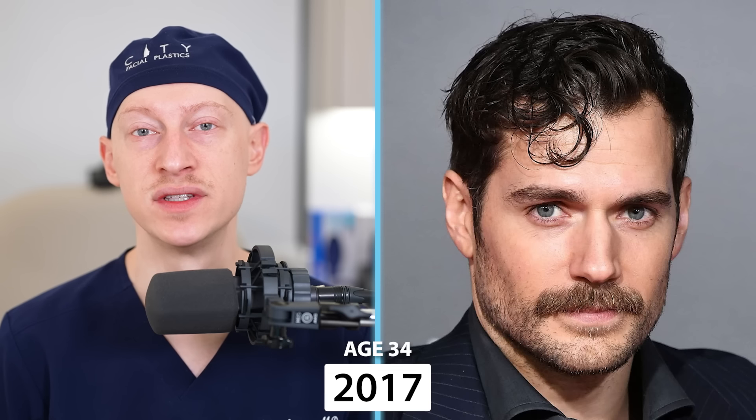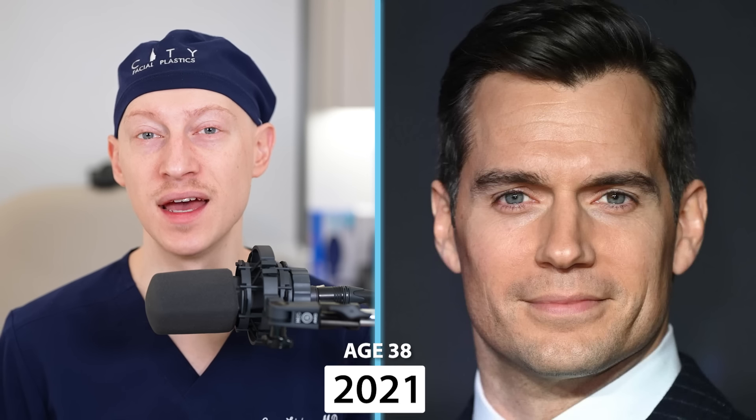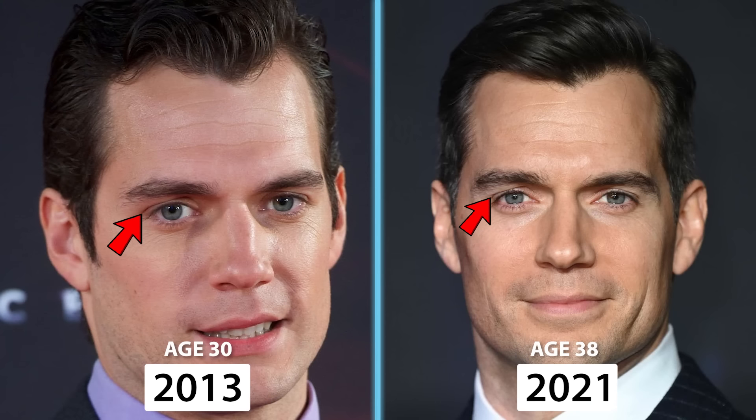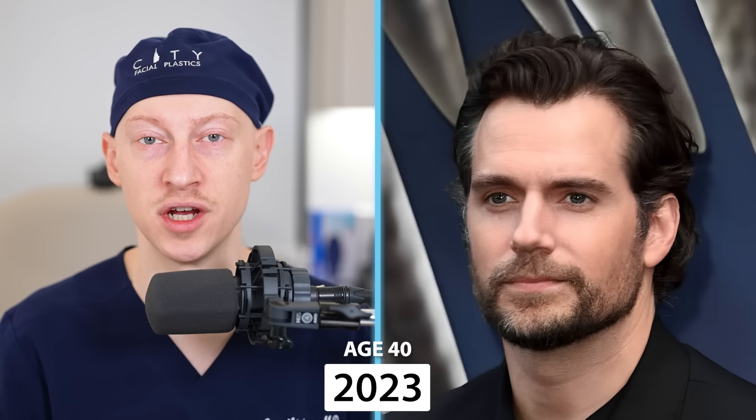In 2017, at the age of 34, I see no change, and that's the same through 2019. In 2021, now at the age of 38, it looks to me like not much has changed — down to the exact upper lid creases he had before. Looking through many pictures, it just seems like not much is changing other than the natural aging process taking its course. In 2022 and 2023, I see no change.